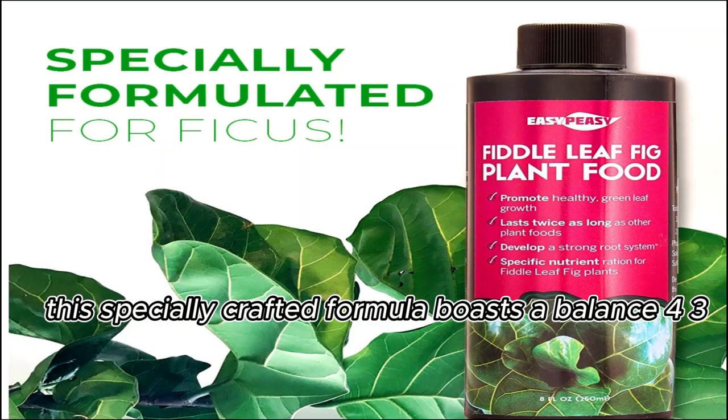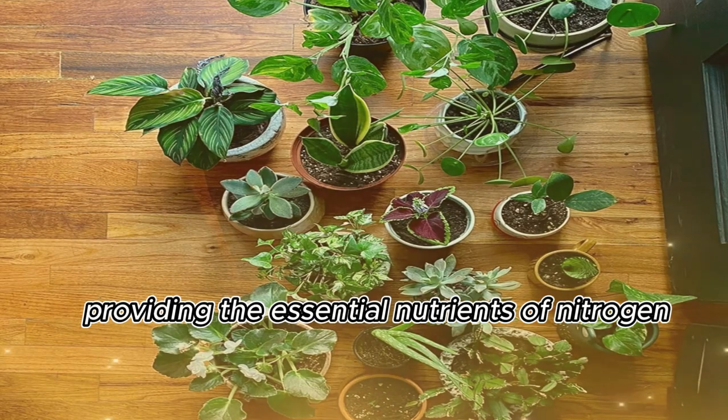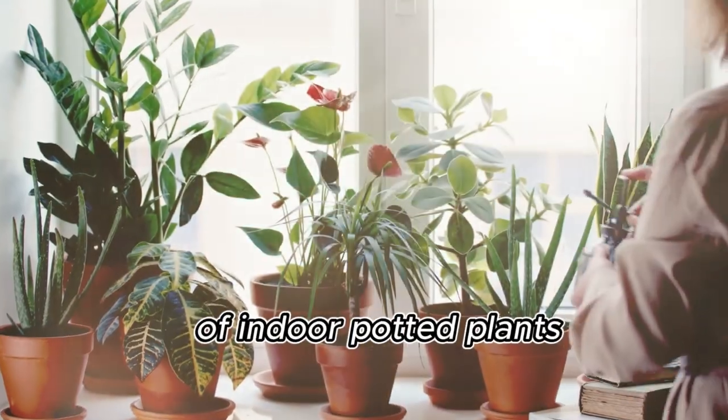This specially crafted formula boasts a balanced 4-3-4 NPK ratio, providing the essential nutrients of nitrogen, phosphorus, and potassium. It caters to the diverse nutritional needs of a wide array of indoor potted plants.